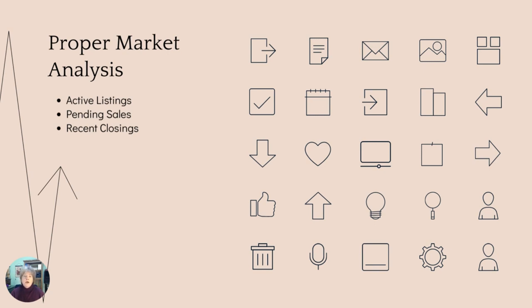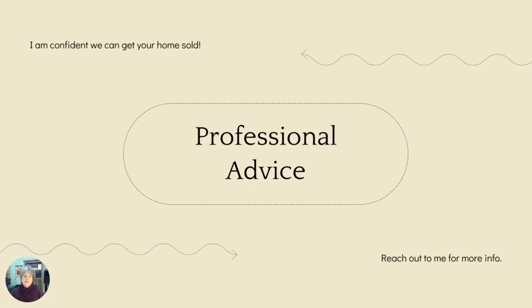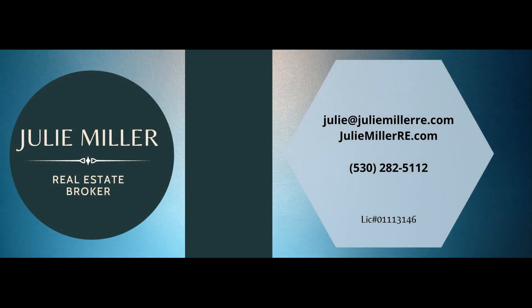If this sounds like something you'd be interested in talking about — to see if we'd be a good fit working together — I'm happy to discuss that with you. Even if you just have some questions about why your home didn't sell or what the market is doing, please feel free to reach out to me. I'm happy to be a real estate resource for you. You can contact me by phone, text, email, or through my website.